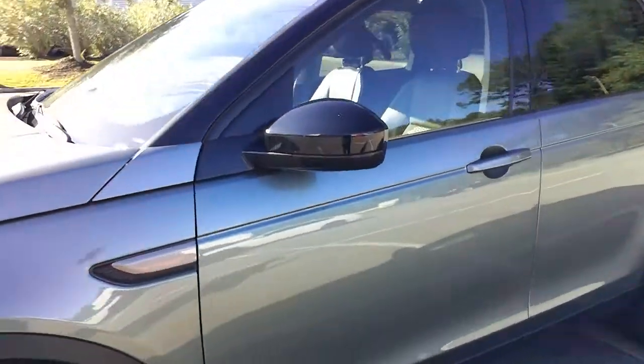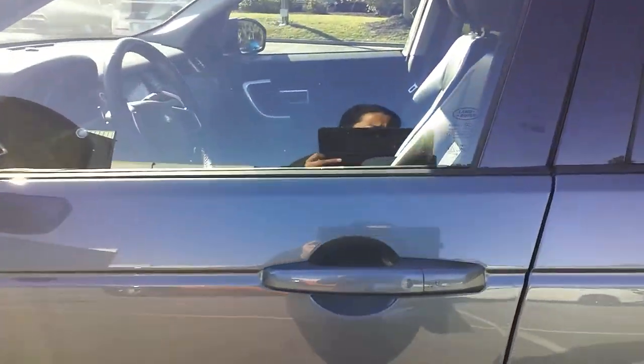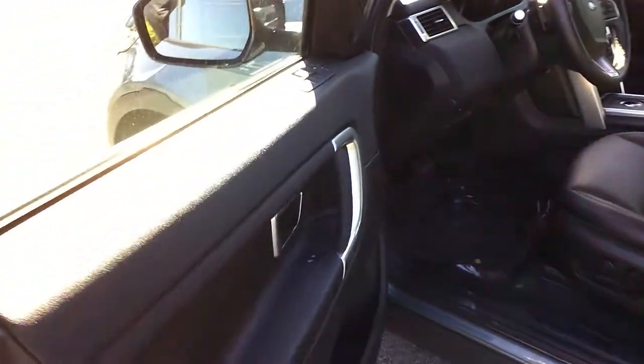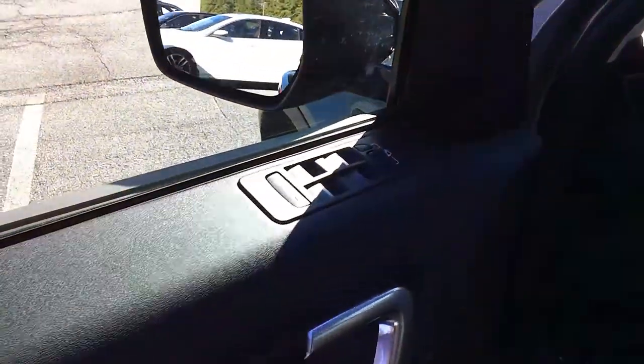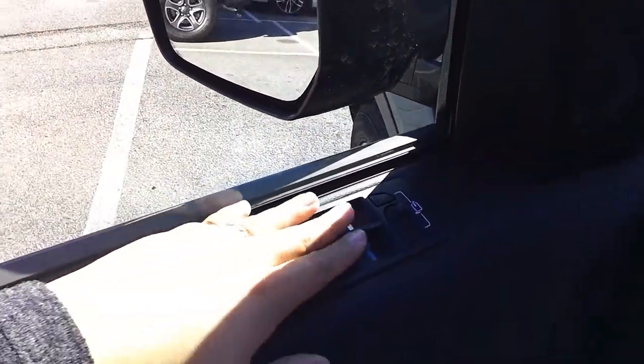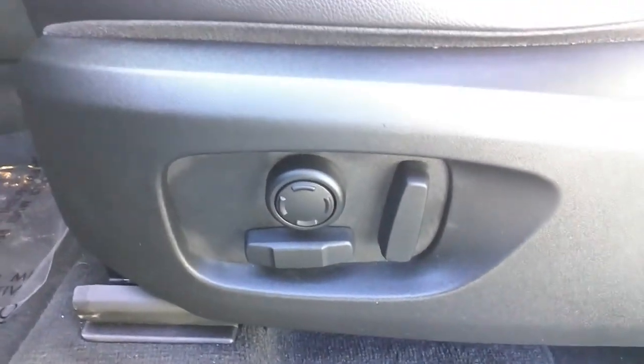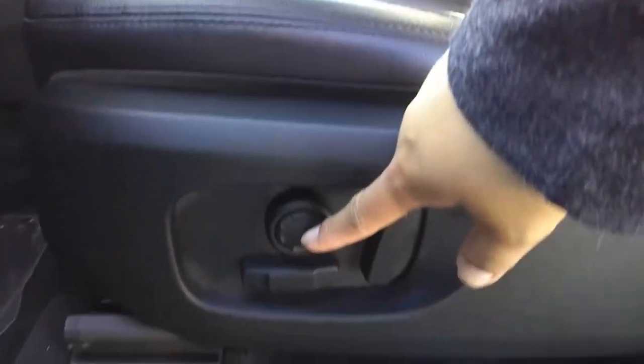Starting with the driver's door — right inside the car on the door you have your side mirror controls and your window controls, your door handle, and your lock and unlock. Fairly standard nowadays. You do have your power seats with your lumbar support right here in the middle, and there are your leather seats.